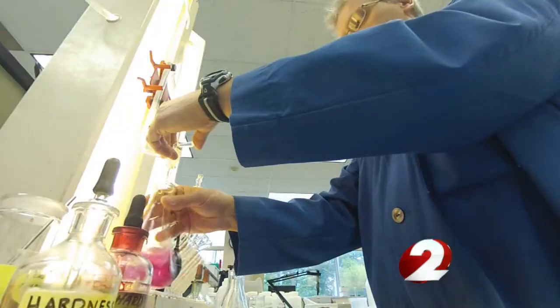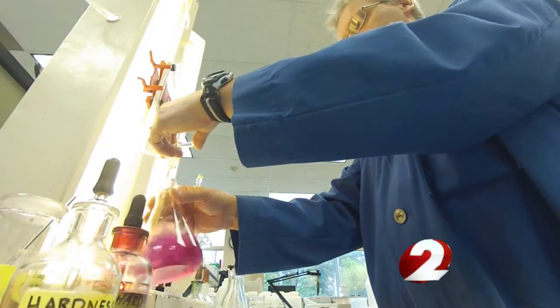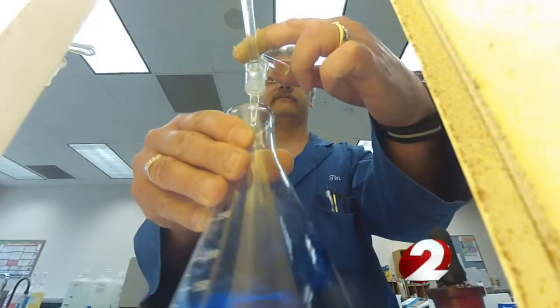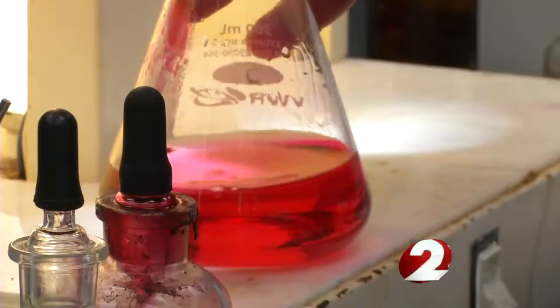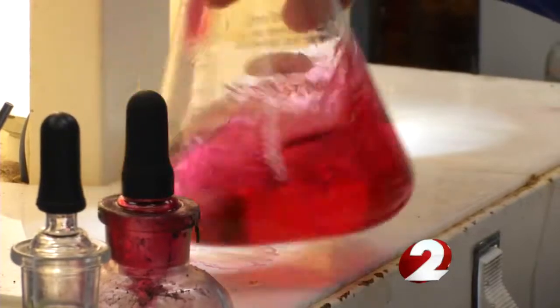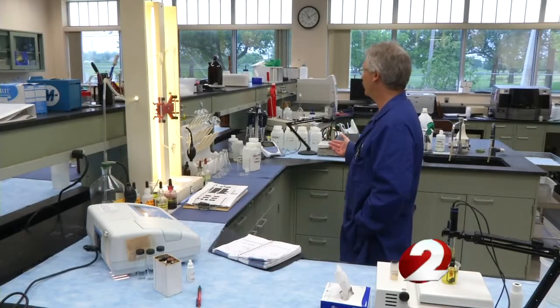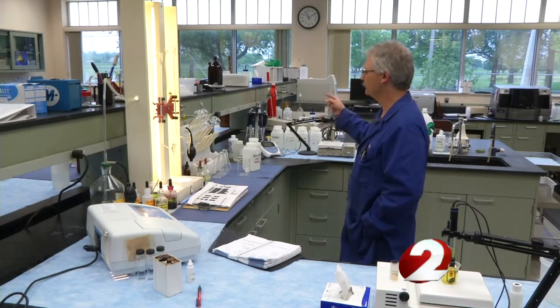We also add fluoride. Tim Truman is a research and control specialist. He's checking the water leaving the plant to make sure the treatment process is working correctly. The different colors show how much calcium and magnesium is in the water.